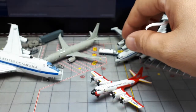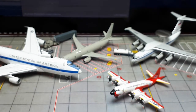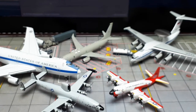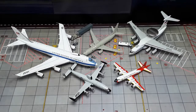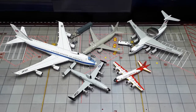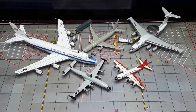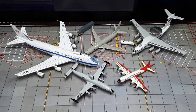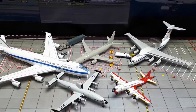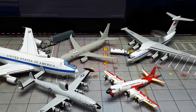You can see from the scale that the Poseidon is actually not a very large plane — large compared to cars and trucks, but not compared to a 747. It is definitely larger than its predecessor, the Orion — the red and white one.